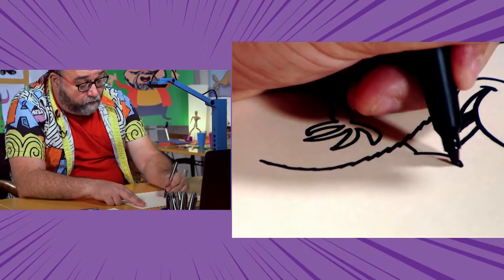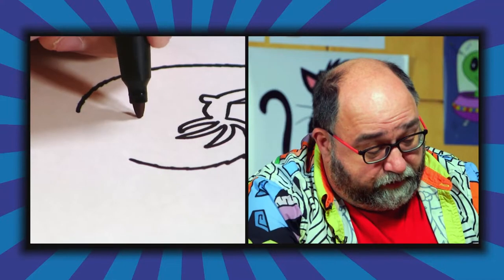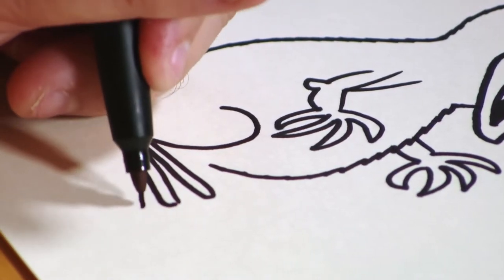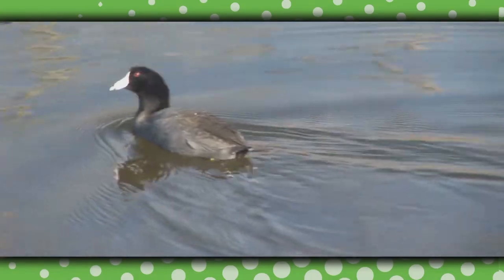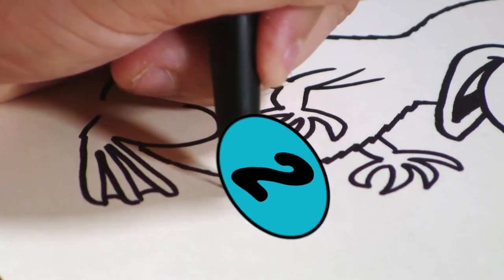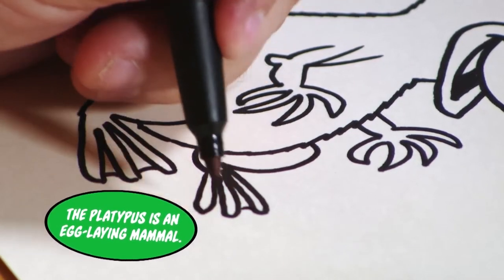Now for the legs — sort of a number two shape, then come out and in. Out and in, out and in. That gives us feet like a duck — flippers he uses to swim. Come in and connect, then up slightly. The other foot is right over here — down, there's a number two, in, out, in, out, and in. And again, you want to connect in between.